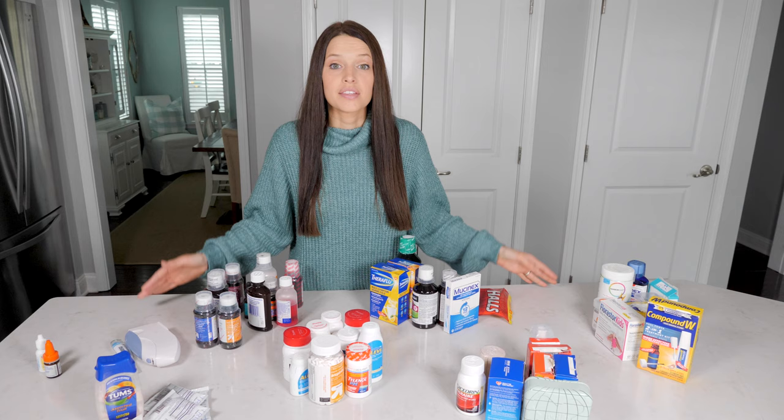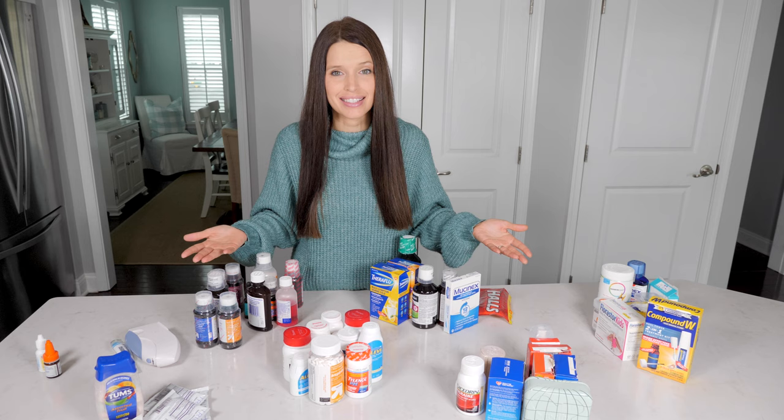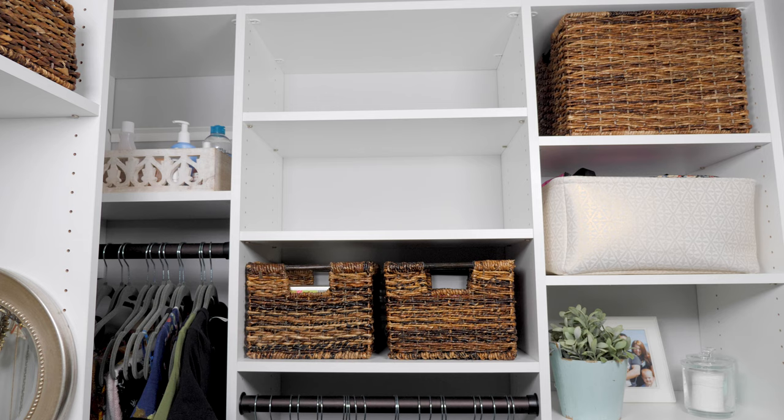Once I had an idea of what I was working with and how much space I'd need, I started looking around the upper level of our house for possible storage spaces. We don't have medicine cabinets in our bathrooms, and even if we did, the humidity in those rooms makes it really not ideal for storing medications. I did have some empty shelves in my closet that were free and were a good size, so I decided to use that as the new spot for our meds and first aid supplies.